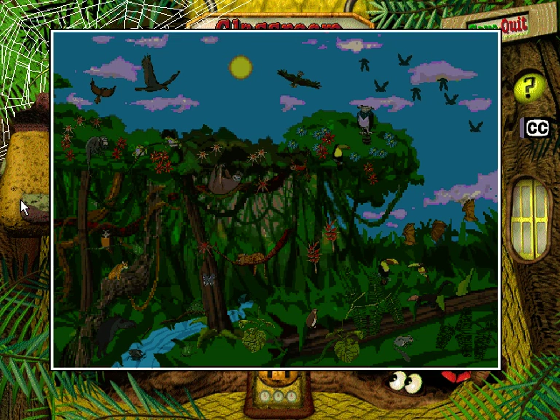This Rainforest at a Glance map will show us around. Click each section to hear about its highlights.